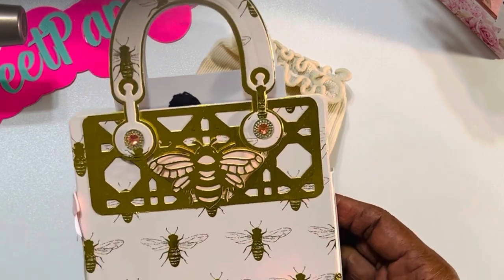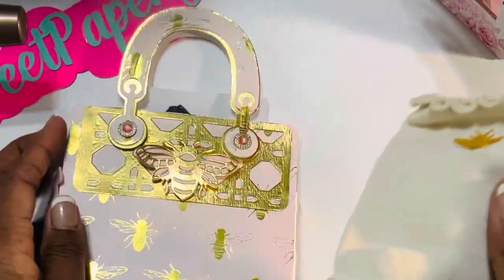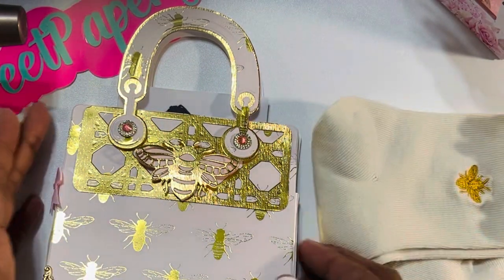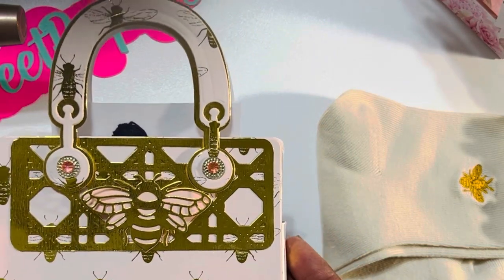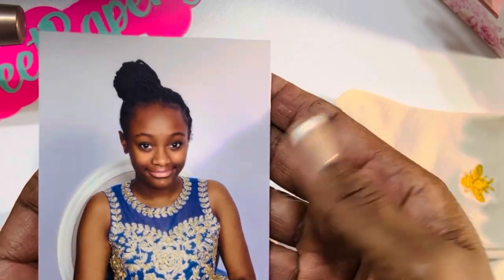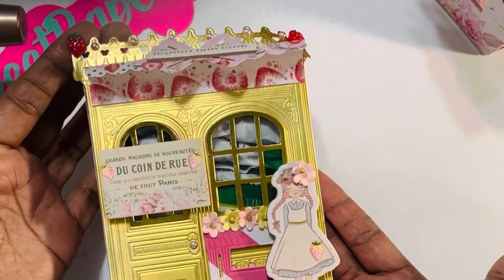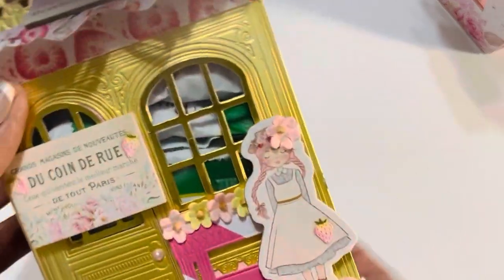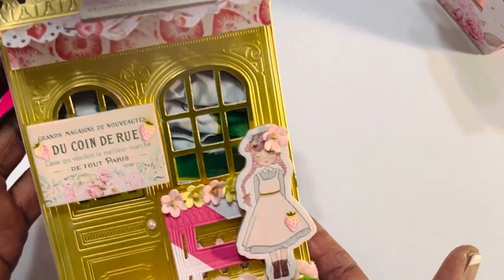Her daughter was in a pageant, and this was one of the thank-you gifts she sent. Betty found the cutest little bee socks to go along with the bee theme, and I love the little jimmies she had on this purse. She has a beautiful picture of her daughter, Larsel — she looks so pretty. She gifted me this, and it is filled with candies and it stands up, so I can't wait to put it on my shelf. I love this.